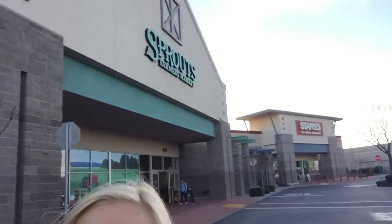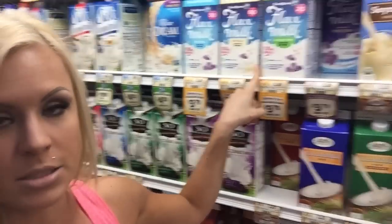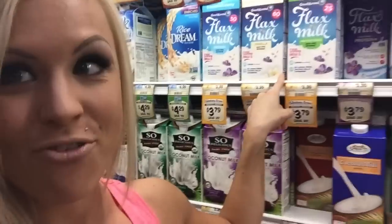We've got our second stop - Sprouts! My favorite place. But first I need a potty break, my bladder is going to explode. We're going to be getting milk - flax milk. I like flax milk, I love flax milk, that's my milk of choice. Or coconut milk or almond milk. Flax - usually get about four.